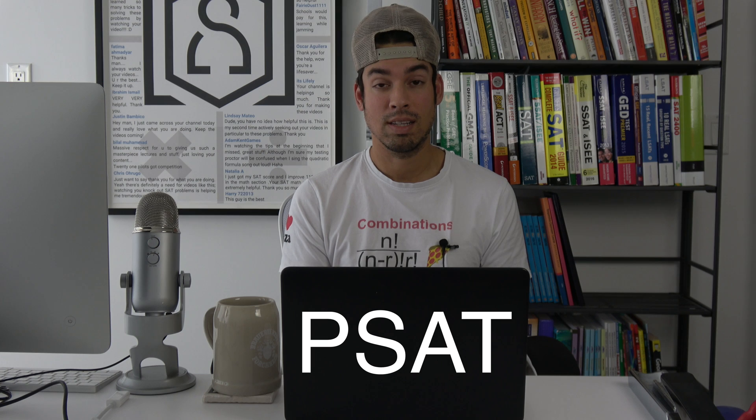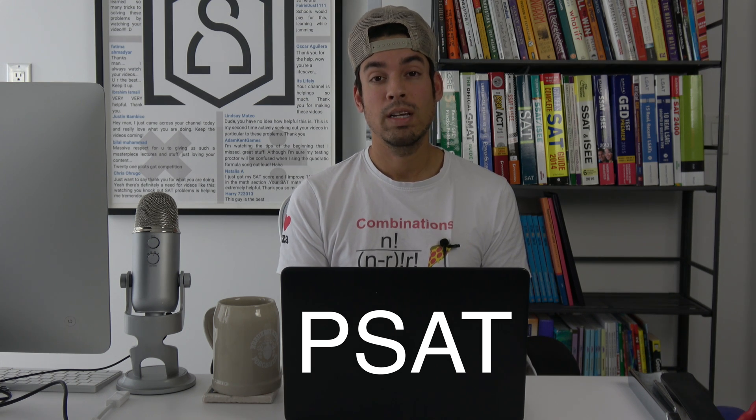PSAT is kind of like what it sounds like. It's essentially a pre-SAT and it's something that you're either going to take your sophomore year or your junior year, or both. The way to look at the PSAT is as a warm-up or practice run for the real SAT. The actual SAT is the test that you're going to take to apply to colleges. Different colleges are going to look at those scores combined with your GPA and then determine whether or not they want to give you admission to their school.